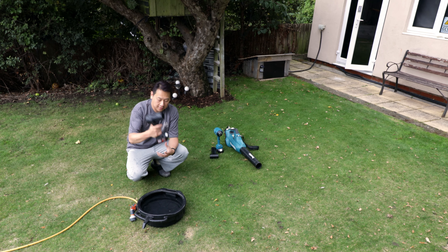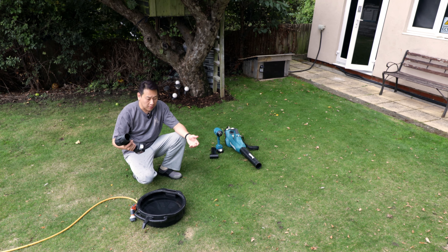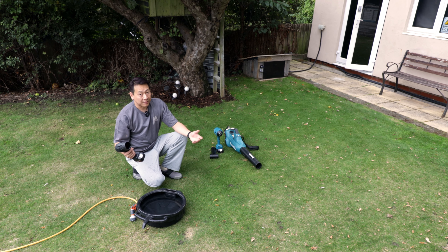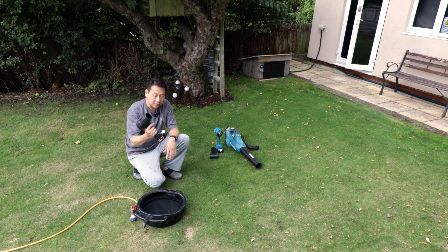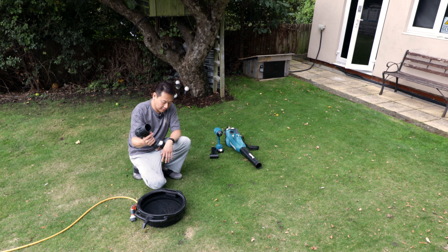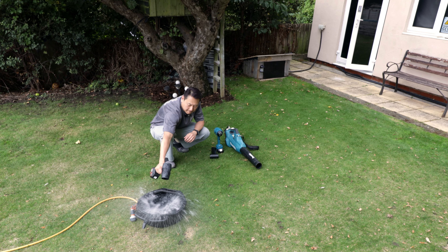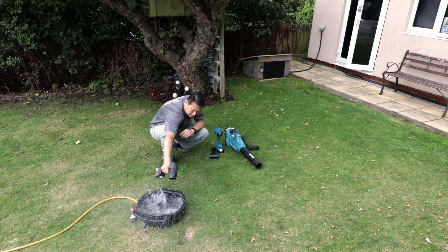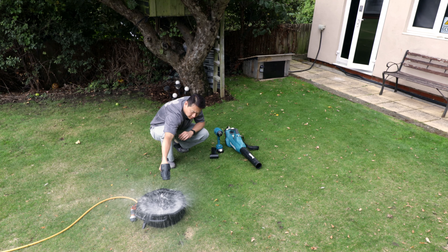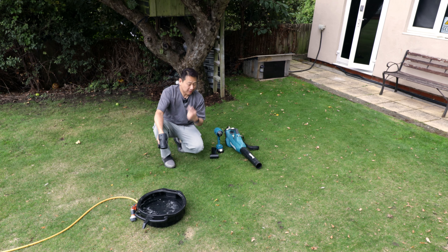Now let's go with the violent fan. Some of you watching might say you actually want one — 99% of the stuff on my channel is something you want but don't need. Anyway, the violent fan — stand back a little bit... my ears are ringing!